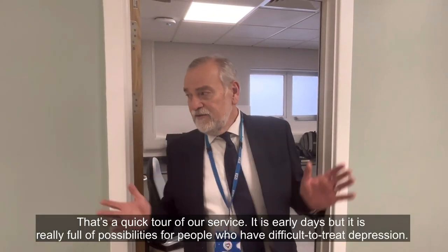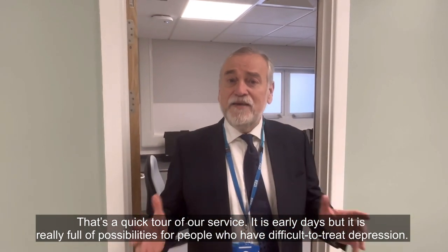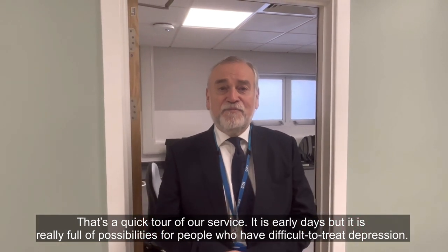That's the quick tour of our service. It's early days, but this is really full of possibility for people who have difficult-to-treat depression.